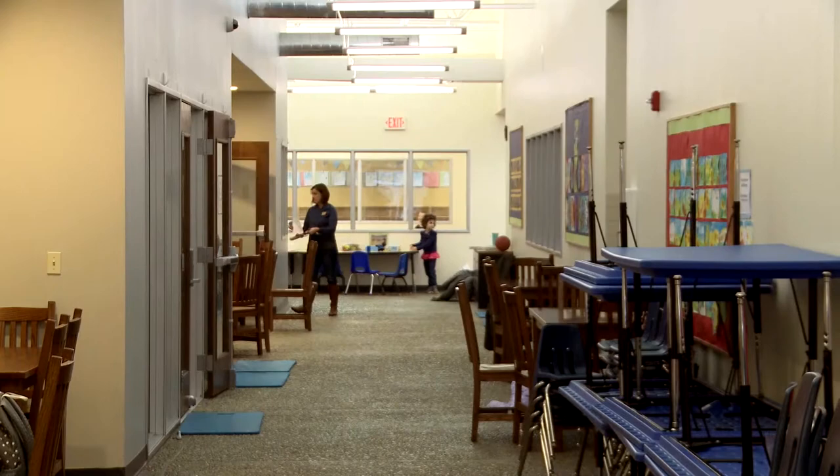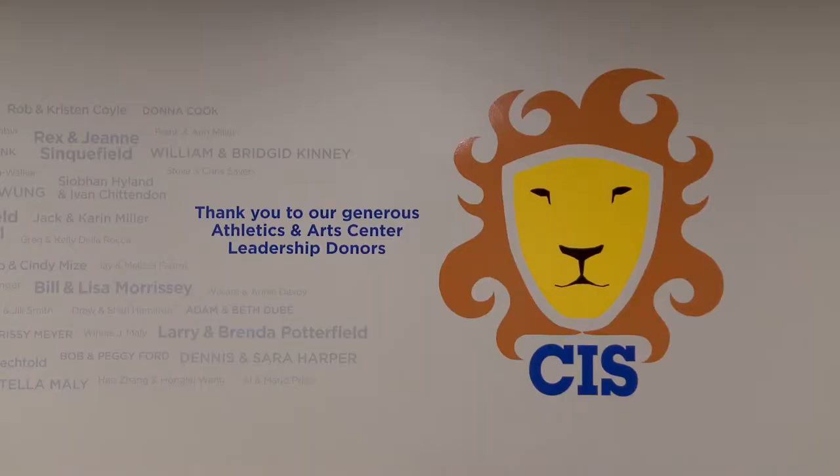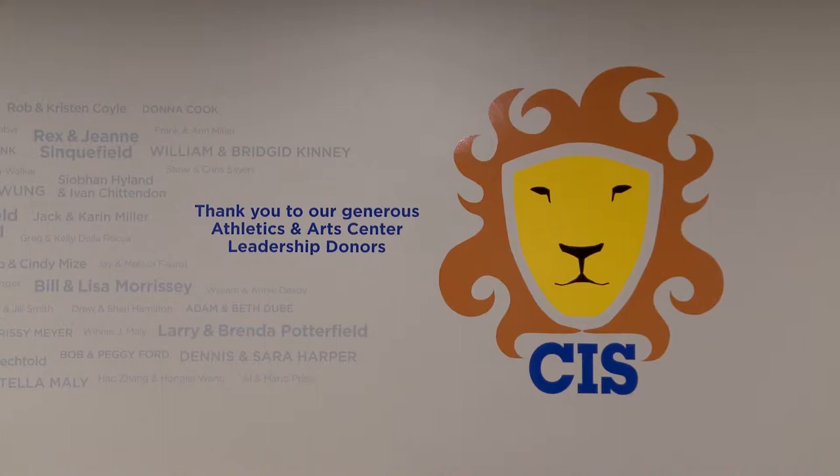This will be cash flow positive from year one, or if not year one then year two, because of the cash rebates that were offered at the time and we had some families that helped underwrite the costs of the project.